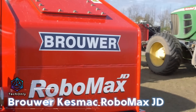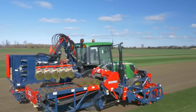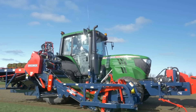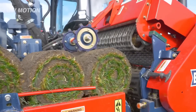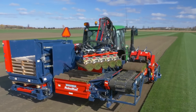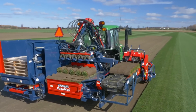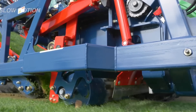The developers of the Robomax JD Automatic Turf Harvester assert that it has the potential to significantly enhance the profitability of any business engaged in grass planting and cutting. This machine is built on a John Deere 6000-130M tractor, featuring a 24x24 AutoQuad Plus transmission and standard all-wheel drive.